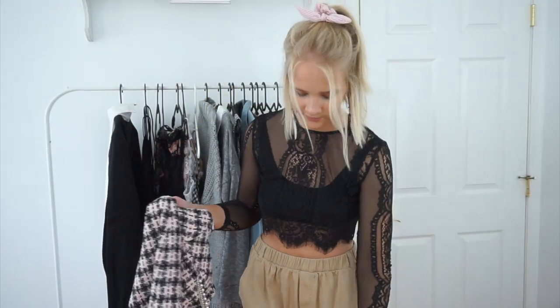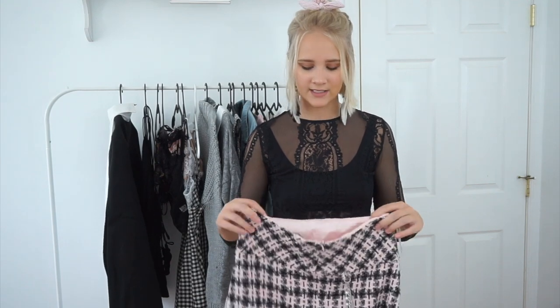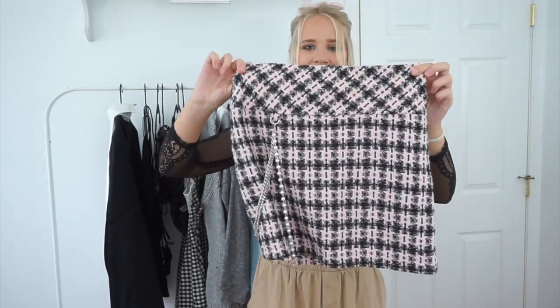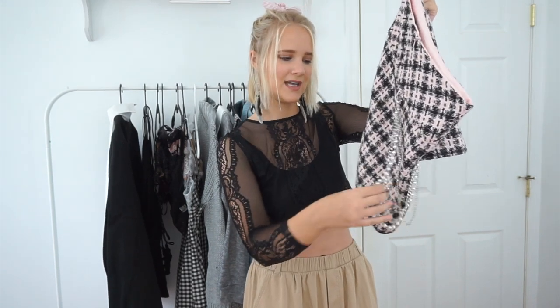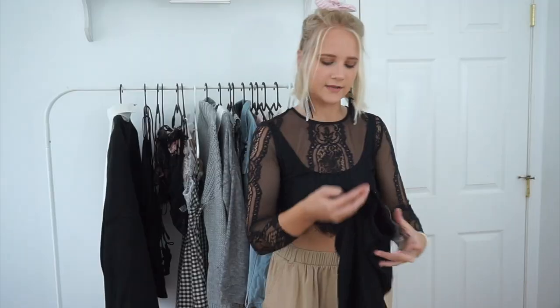Moving on to Forever 21 — I only got two things. First is this skirt I found in a random sale section for around twenty dollars. Size small, and it is so cute. I saw this and immediately thought Chanel. It has little chains and pearls — pearl is actually my birthstone — with a tweed pattern in baby pink, black, and white. It is so girly and adorable, I'm just obsessed with it.